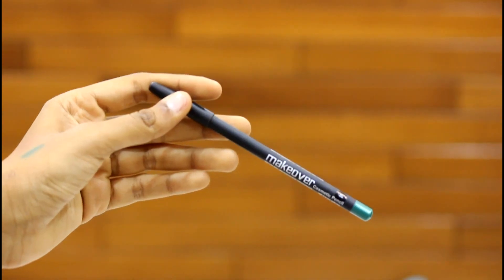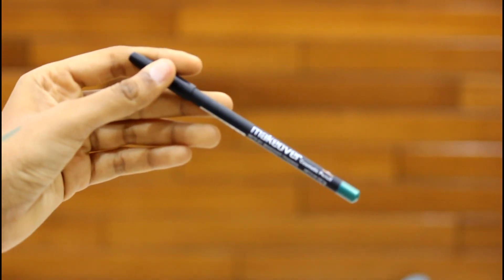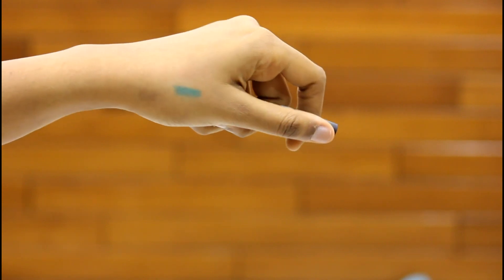Number three is a Makeover cosmetic pencil, green in color. I'm going to open it and see how it looks — oh, it's really nice! This is how the pencil looks; I'm quite happy with the color, I love it.